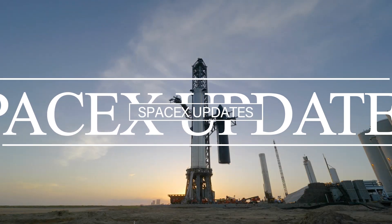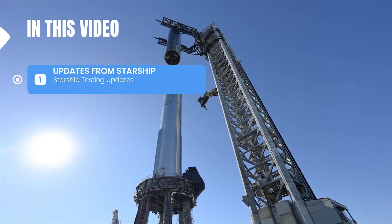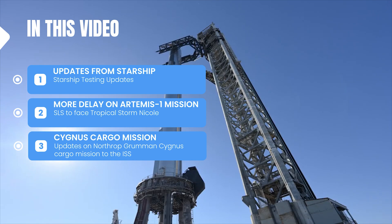Hello guys, welcome to yet another short video of SpaceX updates. In this video, we are going to talk about the latest developments at Starbase, updates on NASA's Artemis 1 mission, and the Cygnus cargo mission.